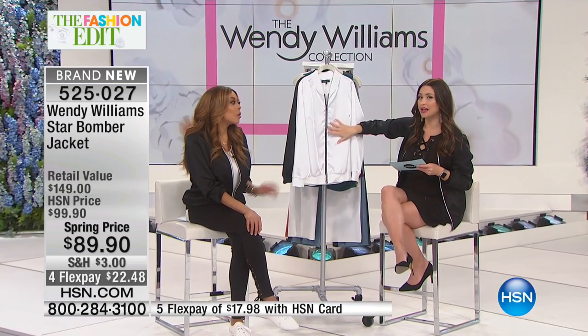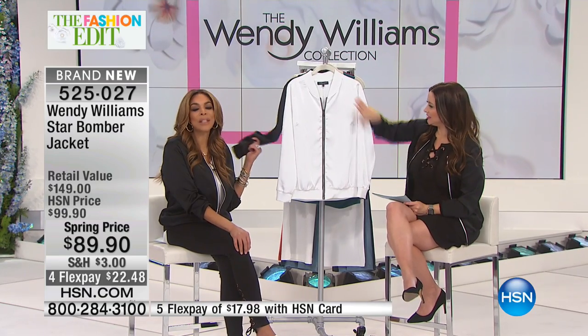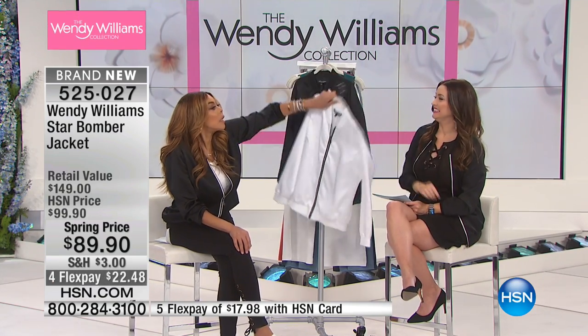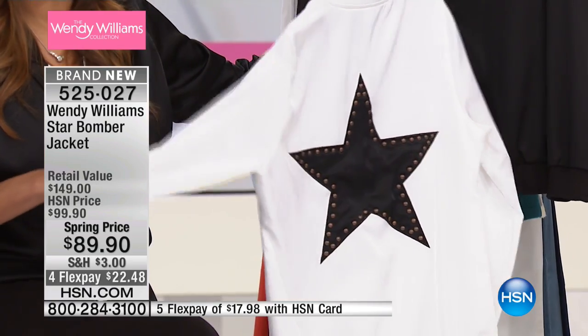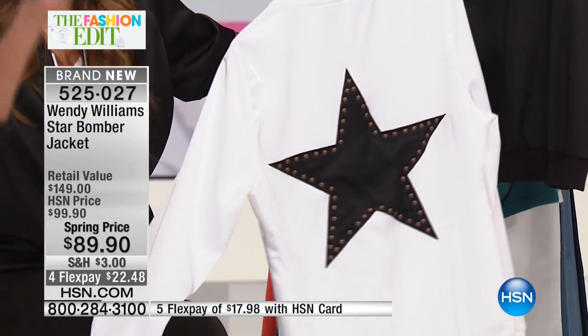So here's that bomber jacket. Here it is — it's already very limited. It's washed silk; you don't have to send this to the dry cleaners. This is fabulous, honey. It goes all the way up to 3X, and I don't care what size you are — order two sizes larger.